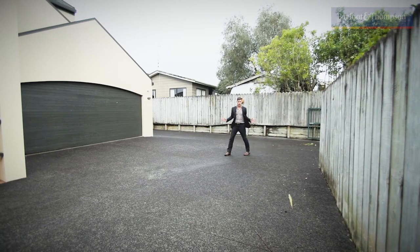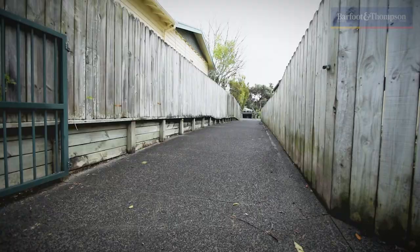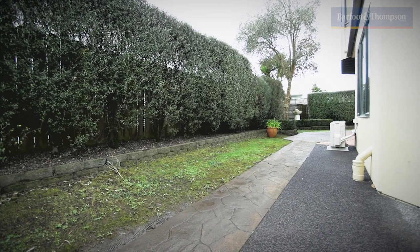Number two: it's on a freehold title. You have your own driveway, off-street parking with turning space, and it's fully fenced. Your property is your property.